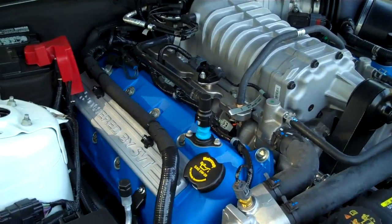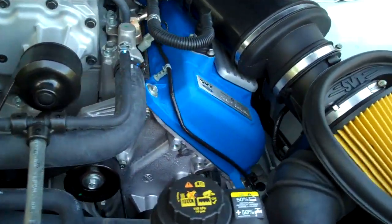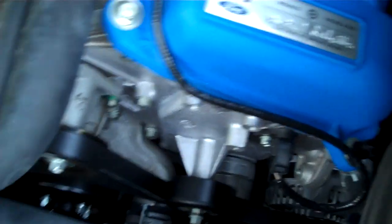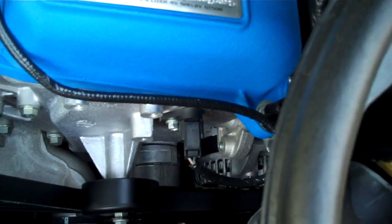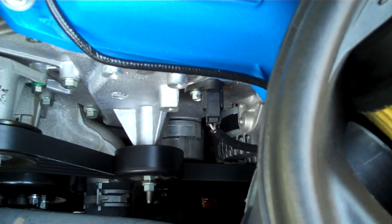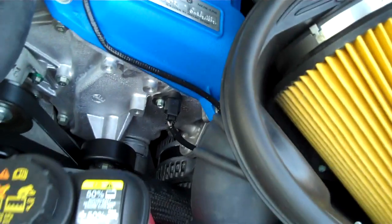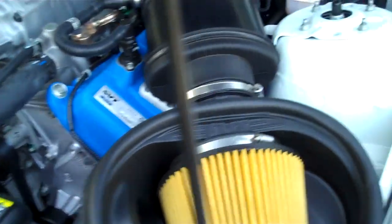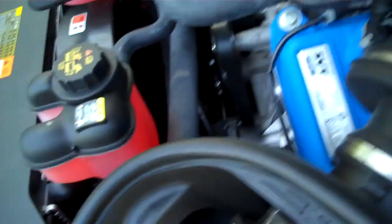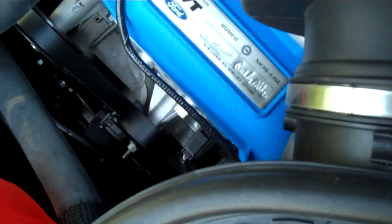Wow, look at that. I love those blue valve covers. I asked David what motor is in this — it's a 5.4. Sure enough, there it is. And how much horsepower? 550. 550 horsepower from the factory. Wow, you could tune that one up, couldn't you? It's got the SVT cold air intake. Of course, they sign them — the builder of the engine signs it, which is cool.